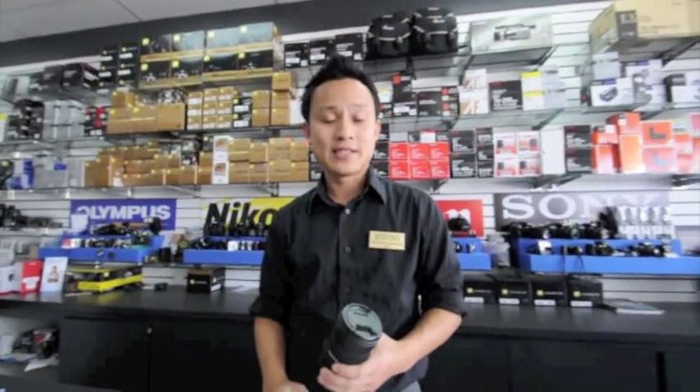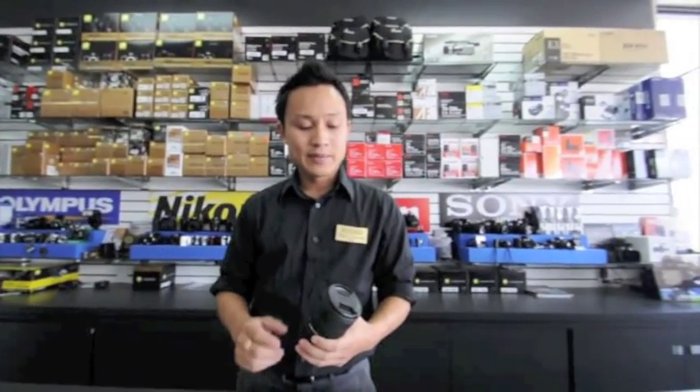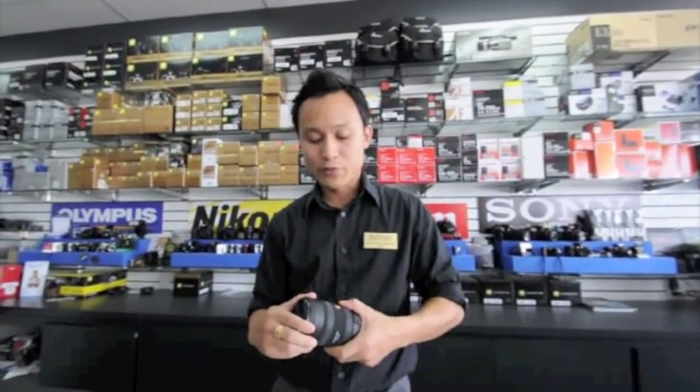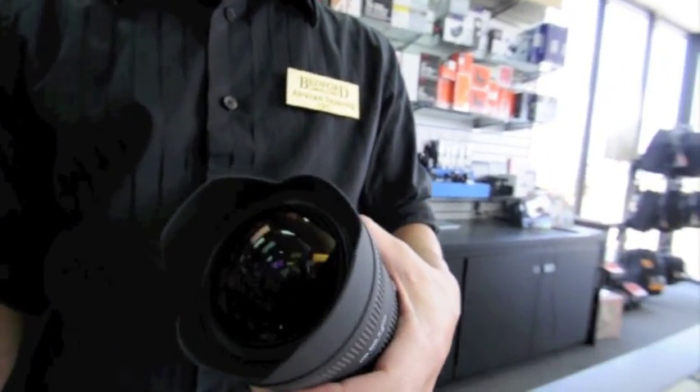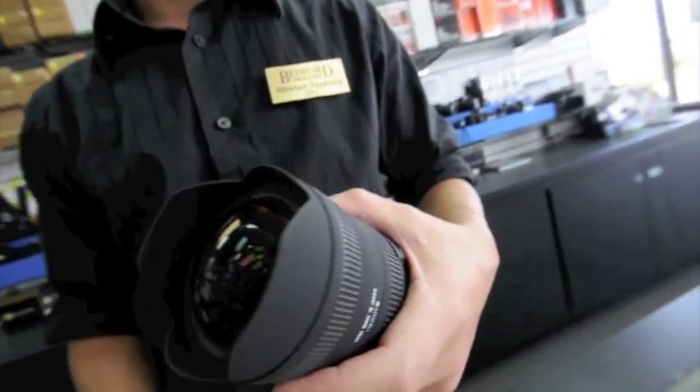This lens is the widest lens available for an APS-C size sensor. It's got a minimum focusing distance of about 3.5 inches from the front lens element, and it's fairly light — it's only about 19.6 ounces.